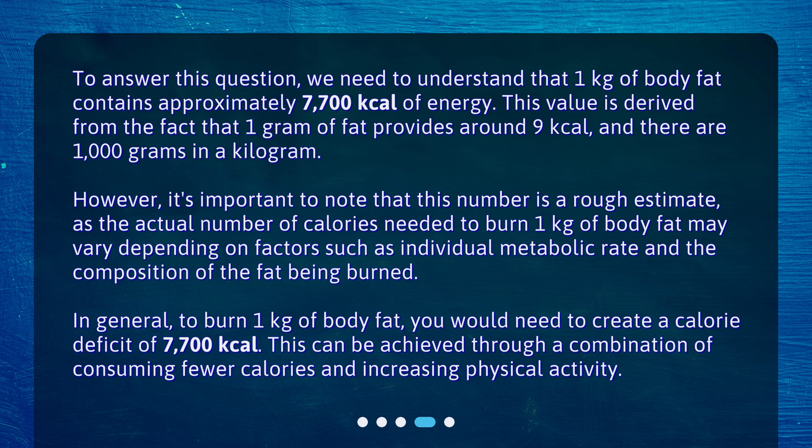In general, to burn 1 kilogram of body fat, you would need to create a calorie deficit of 7,700 kilocalories. This can be achieved through a combination of consuming fewer calories and increasing physical activity.